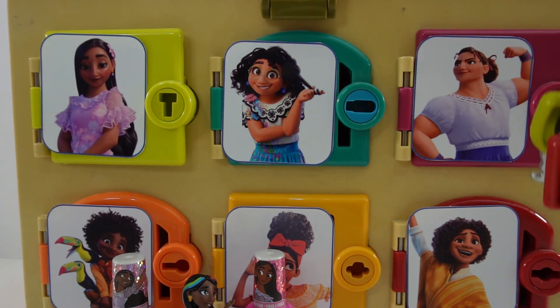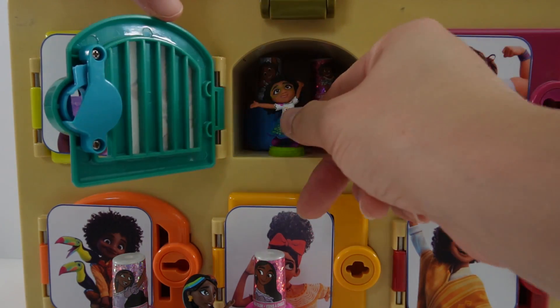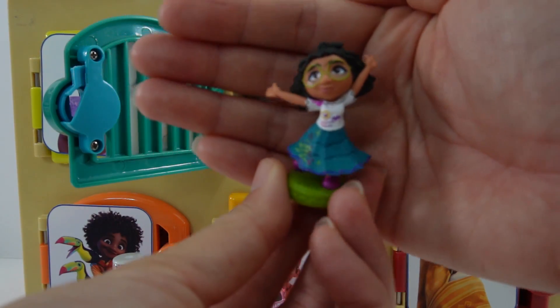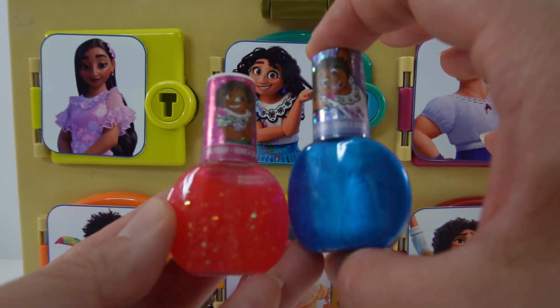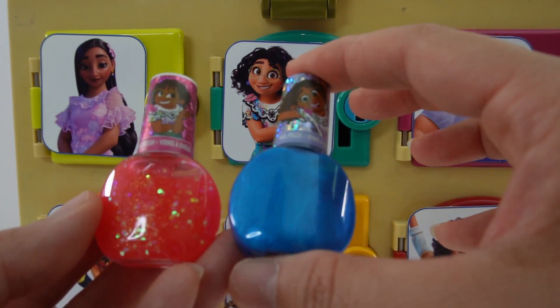Next, we have Maribel's door. There is Maribel — she looks so happy, it looks like she's dancing. She also has two bottles of nail polish. One is a red glittery one and one is a metallic blue.